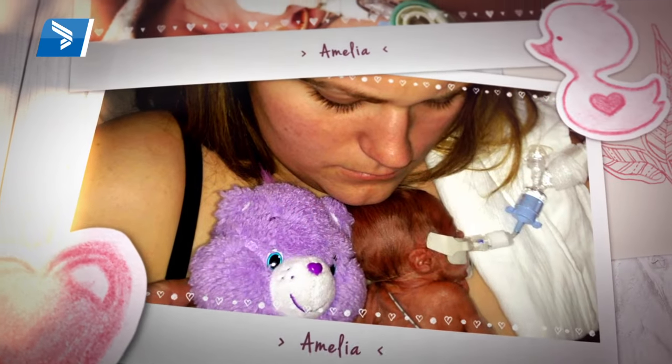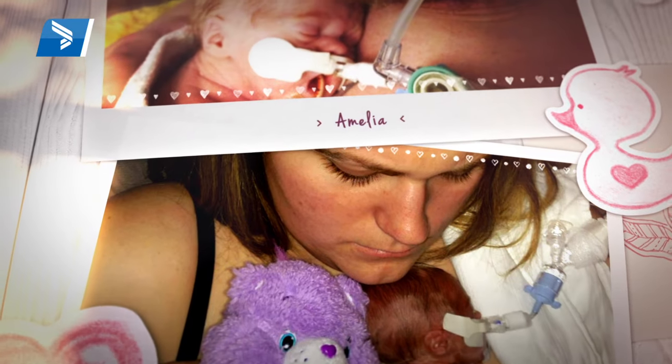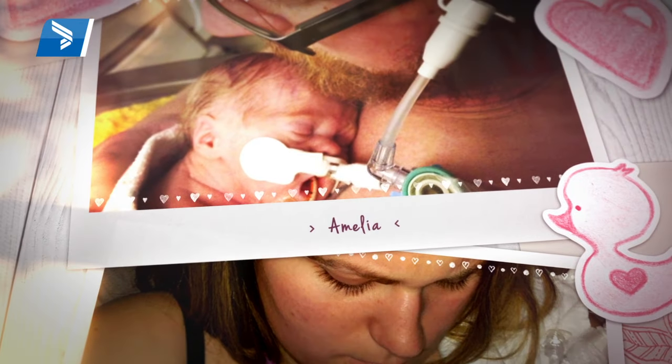She was born at 24 weeks and six days — basically 15 weeks early. She was one pound 1.6 ounces and 10 inches long. We battled with lung infections and stooling issues; she turns blue. That's probably the hardest thing a parent ever has to go through, to see their kid do that, and that's something we've actually watched several times.